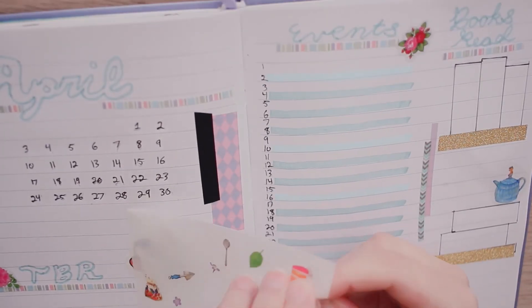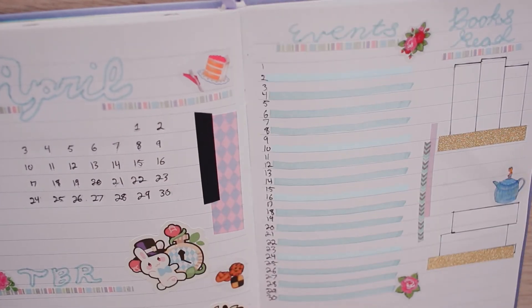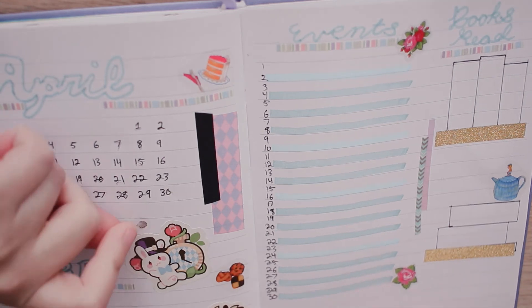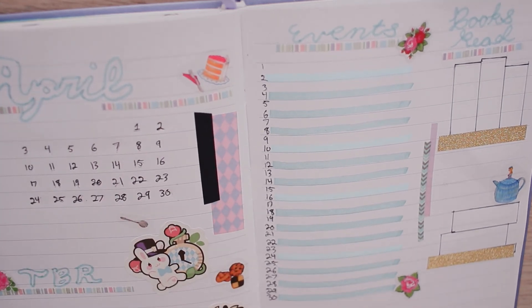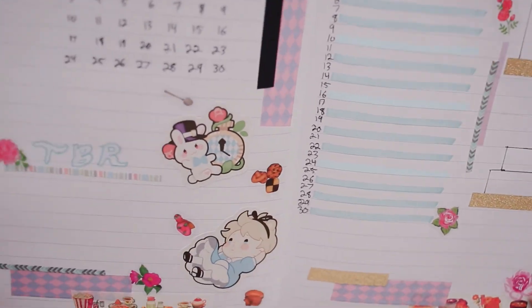But that is it for me today. As always, I hope you have a wonderful day. Also, check out my other journaling videos that I have a full playlist on in my channel. And I will see you all in the next video. Bye!